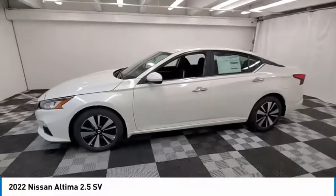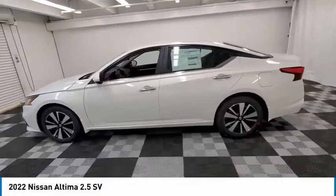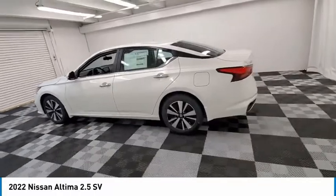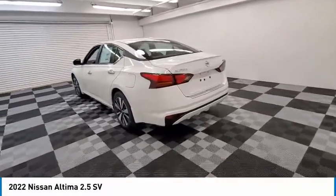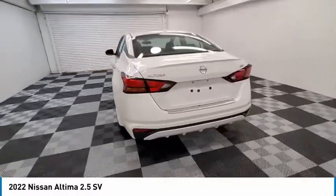Make a great choice today with the 2022 Altima. The Nissan Altima offers advanced features to make life easier, including push-button ignition, which comes standard.